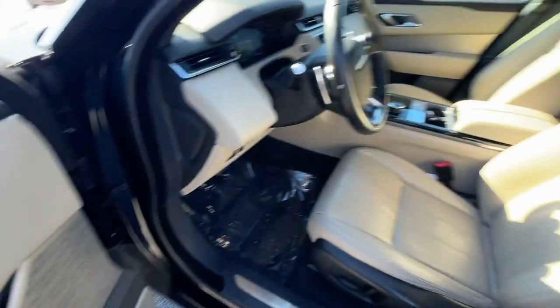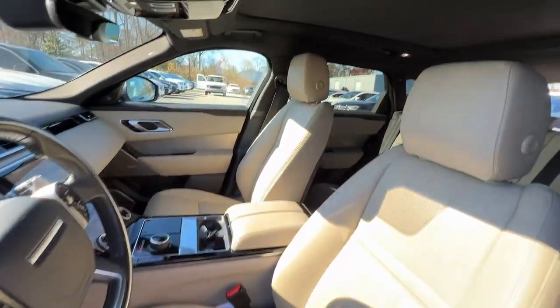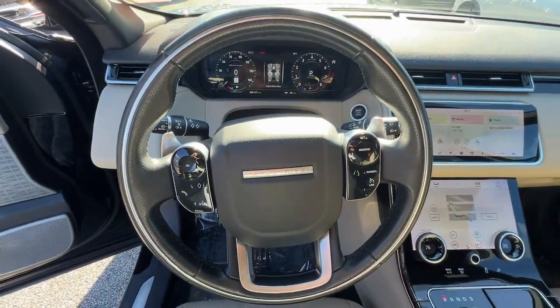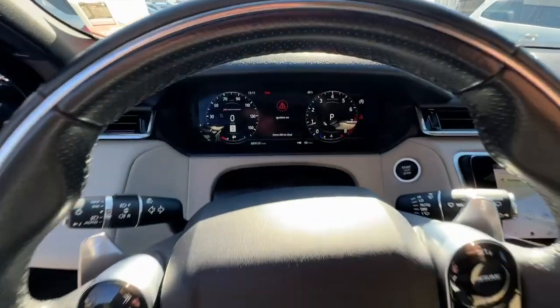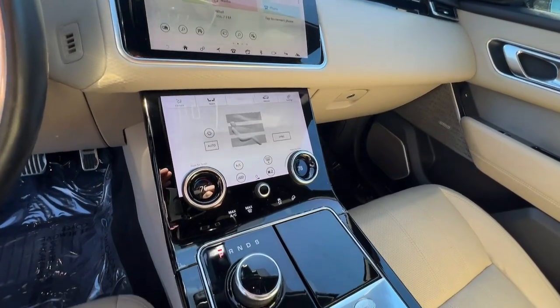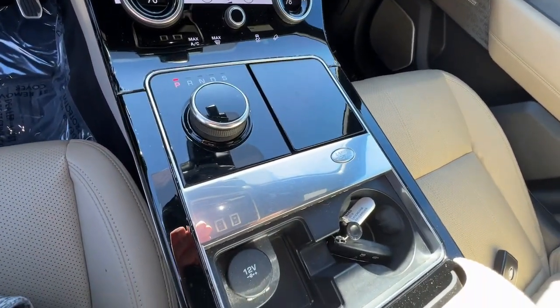Smooth power meets boldly modern style in this exceptional Range Rover Velar. See for yourself when you take it out for a test drive. Our professional staff looks forward to giving you excellent service. Take care.